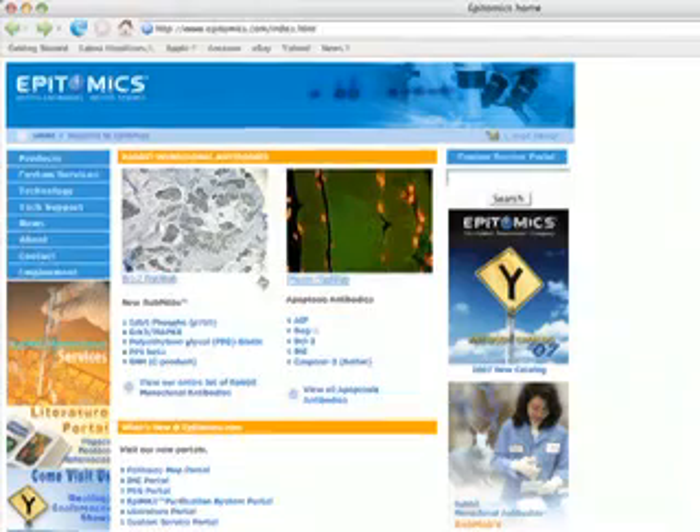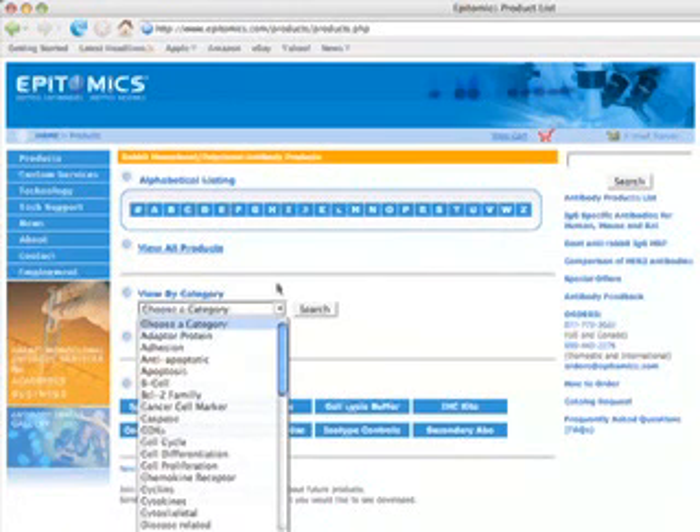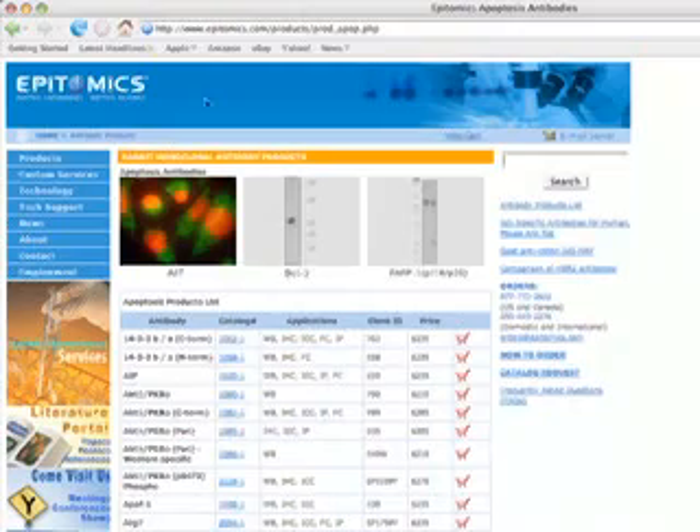The first product that we put on the market was in January of 2005. We put five antibodies onto the website, and within that week somebody had ordered an antibody from us — and that was a hallmark for the company.